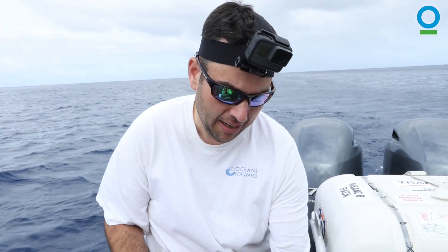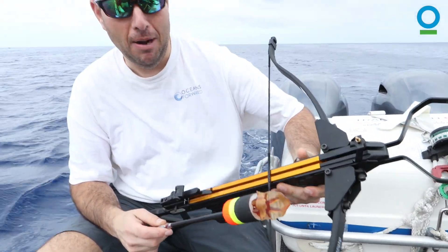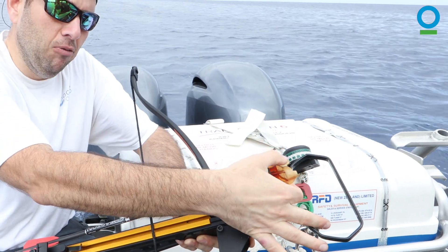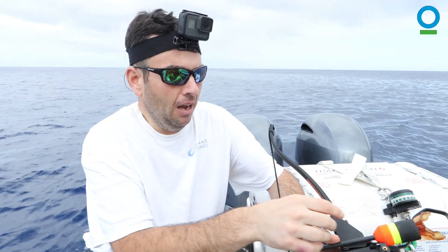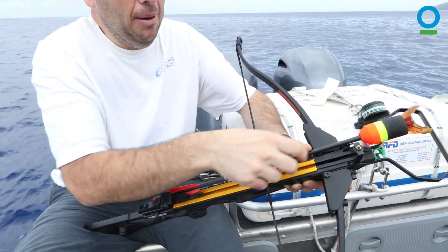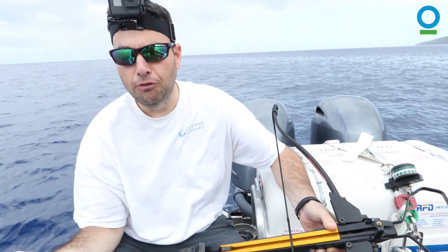To deploy the tag, we have a crossbow — a lower power crossbow, about 150 pounds of force. The satellite tag sticks in here with a little bit of water-soluble tape. We fire this at the whale from an appropriate distance and it leaves the tag behind. The water-dissolvable tape dissolves and the tag floats away, and we recover it and are able to track the whales.